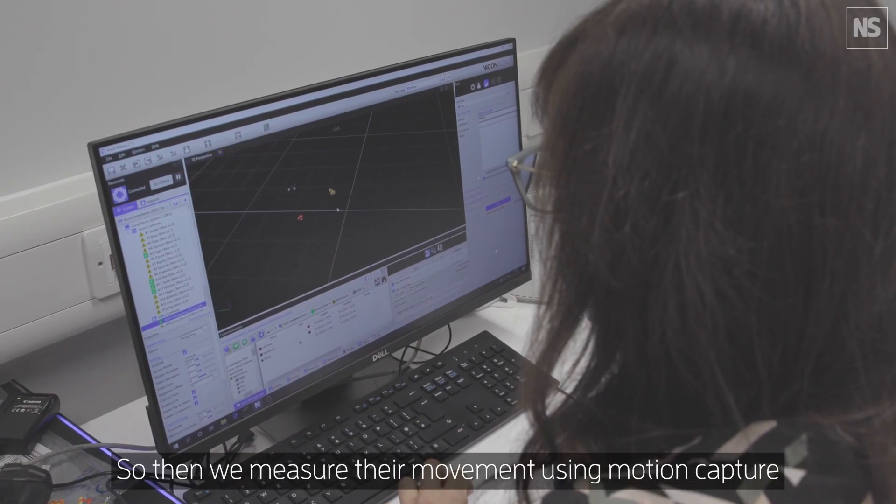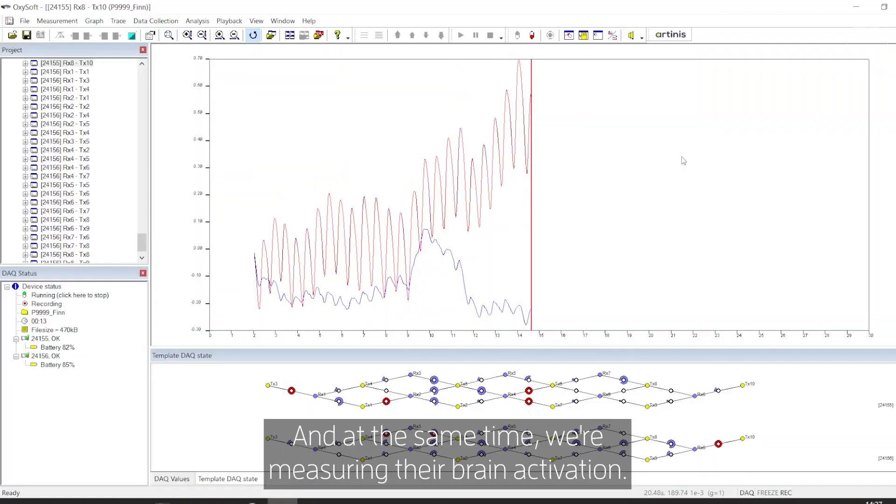We measure their movements using motion capture, and at the same time we're measuring their brain activation.